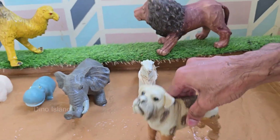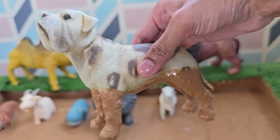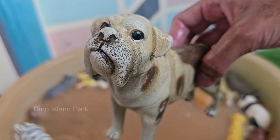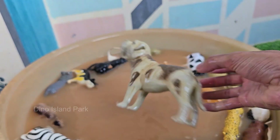Dogs are descendants of wolves and were the first animals domesticated by humans. Dogs have been living with humans for over 15,000 years. Dogs belong to the Canidae family, which also includes wolves, foxes, and coyotes.